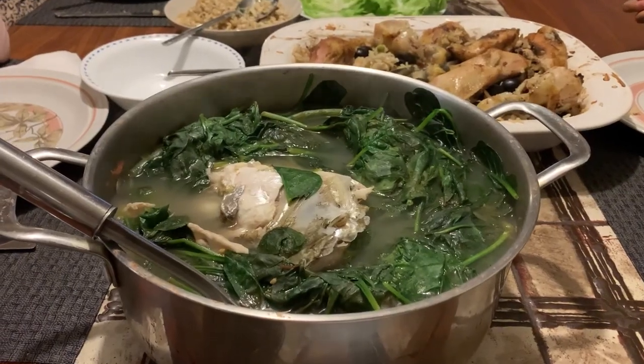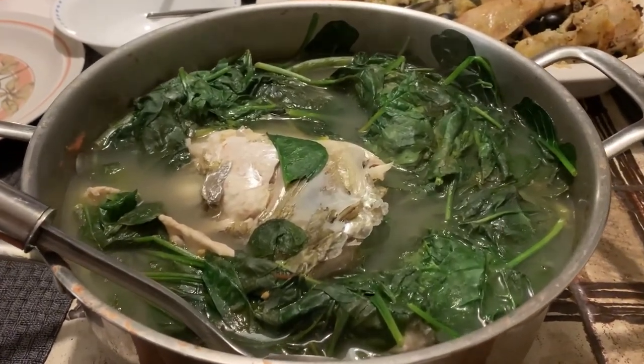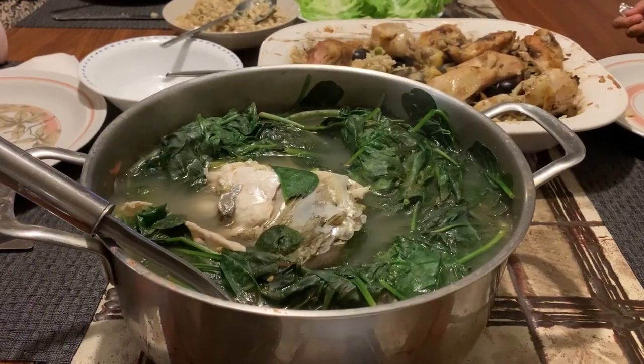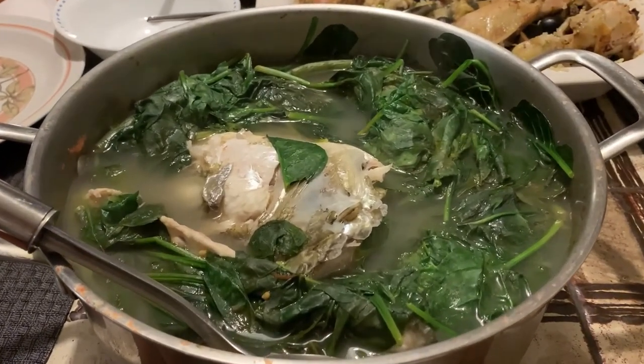For the third dish we used the head of the fish and the excess meat to cook a Filipino fish stew called sinigang. This fish stew is made with tamarind juice, spinach, beans, radishes, onions, and tomatoes. It's also delicious.